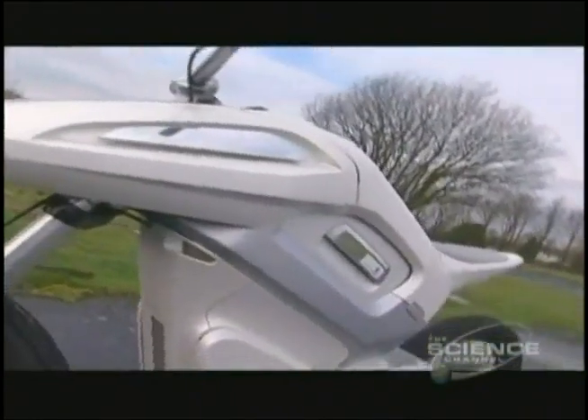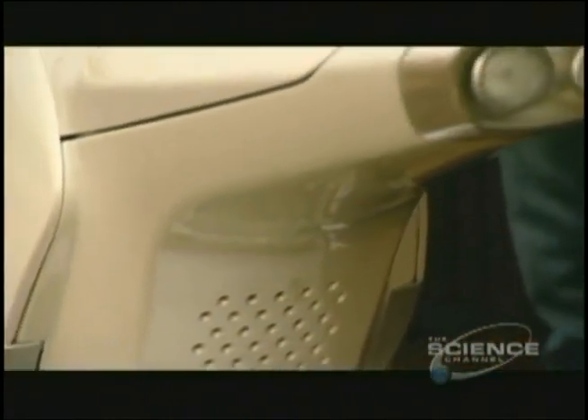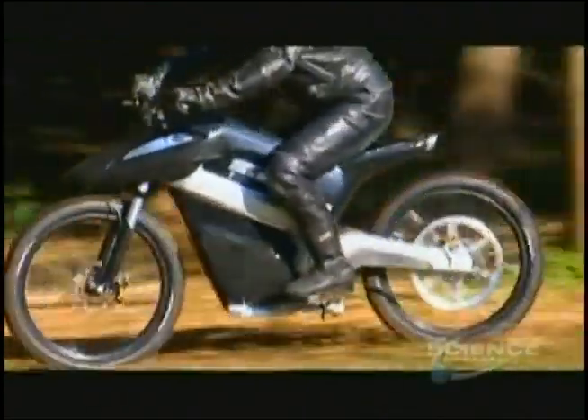Apart from the fuel, the rest of the bike is impressive too. The light frame is made from aircraft-grade aluminium, and there's good ground clearance and suspension making it perfect off-road.